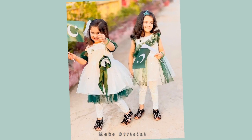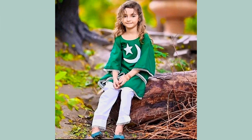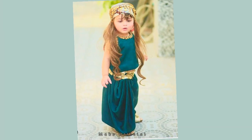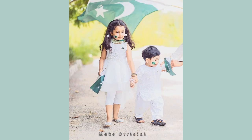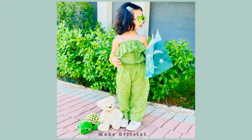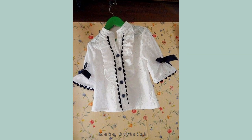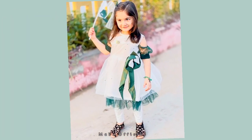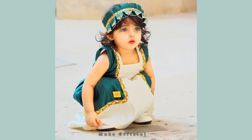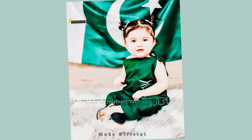There are more than 40 designs for baby girls, and these designs are for babies up to 10 years. You can make such dresses with a beautiful contrast of white and green. Everyone is demanding 14 August dresses, so here I am showing you beautiful 14 August baby girl dress designs.